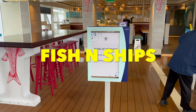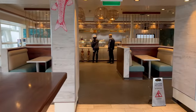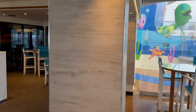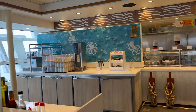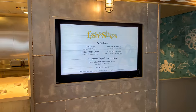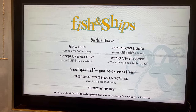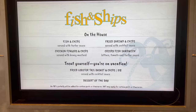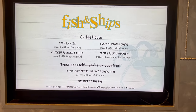This is Fish and Ships — plenty of seating inside and out. They're just getting ready for the day. It's right off the children's water play area. The menu is fish and more: fish and chips, fried shrimp and chips, chicken fingers and chips, crispy fish sandwich — all included on the house. And then you can also get the fried lobster tail, which is extra. An 18% gratuity will be added for certain ports or itineraries.